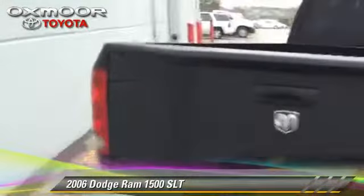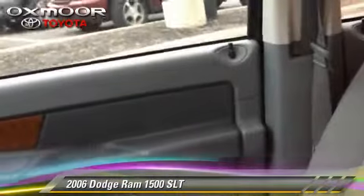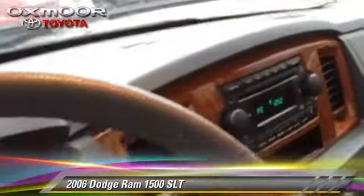This Dodge features privacy glass, power steering, and 4-wheel drive. Comfort and convenience features include power windows, power door locks, and heated power mirrors.